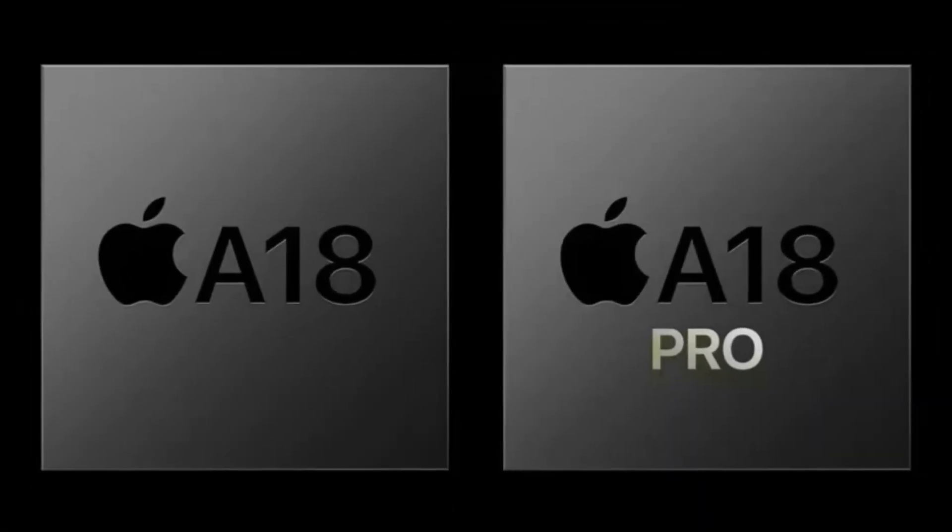The iPhone 17 lineup is expected to be introduced in September 2025. As always, take these leaks with a grain of salt, but they definitely give us a lot to be excited about. What do you think about these changes and upgrades? Are you excited about the iPhone 17 Slim? Let us know in the comments below.